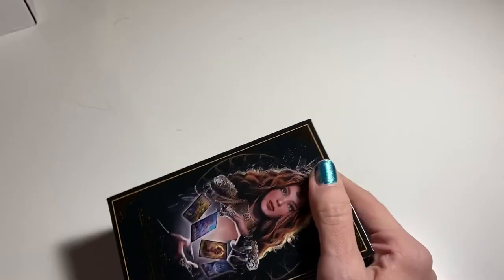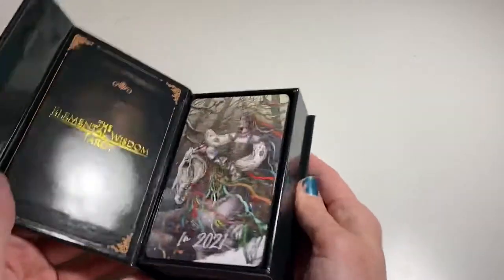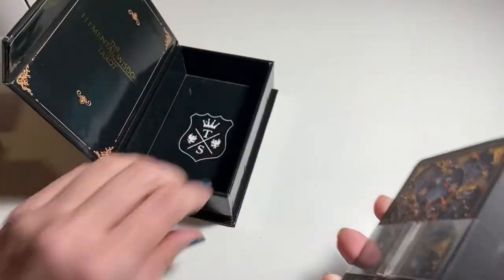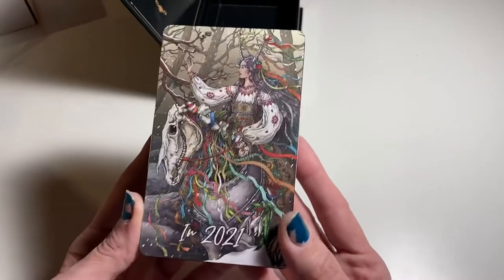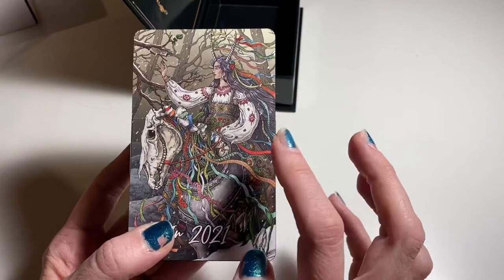I'm super excited — I've been stalking this deck since I heard about it. I love their other deck. Here is their box and it has a magnetic closure. They have another deck coming out that I've been wanting. So we're gonna look at this first — the Elemental Wisdom. Let's pull this stuff out. Oh, is there no book? I don't think I got the deluxe edition — I bet there's a book in that version. This apparently is a card coming in 2021 — oh my god, how gorgeous.